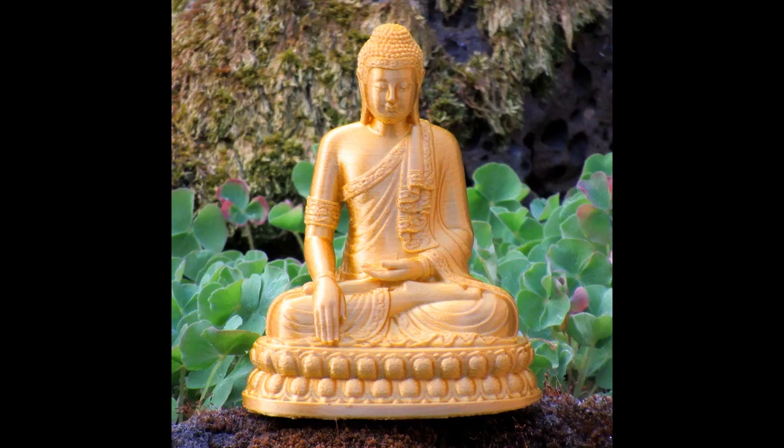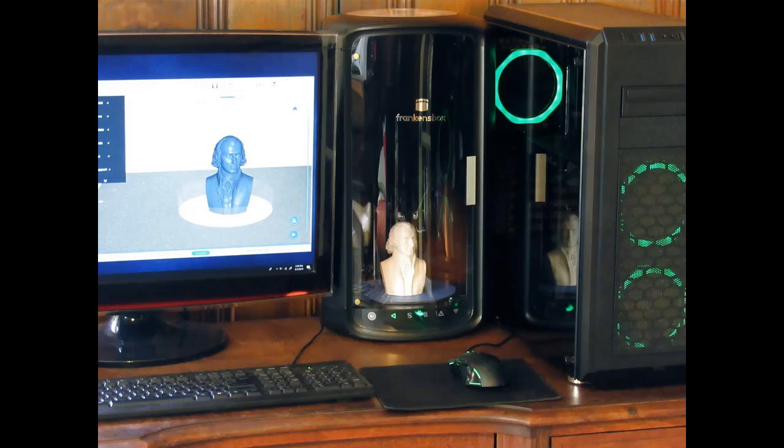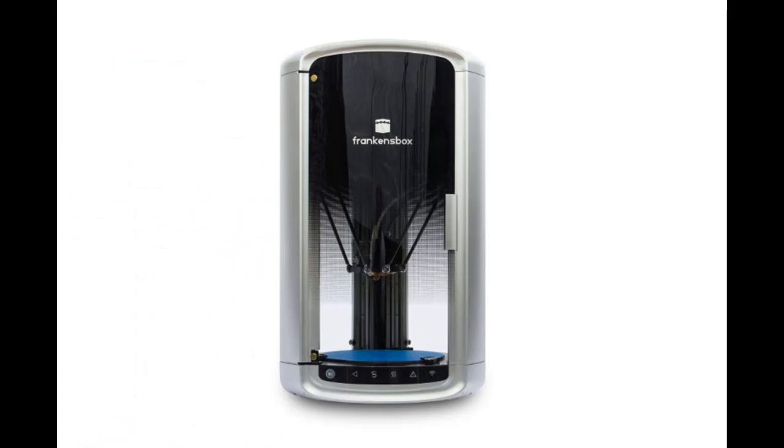It better be compact enough not to take over your work area, and have a design that isn't an eyesore. It better be fully enclosed to keep out dirt, dust, and small fingers. And be smart enough to auto-pause when the door is opened, and to auto-resume after the door is closed again, or after power is restored, were it ever to go out.